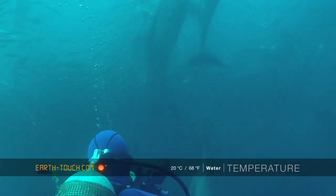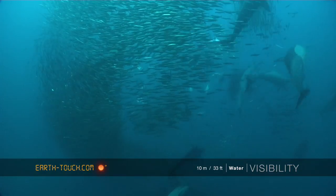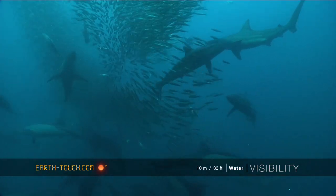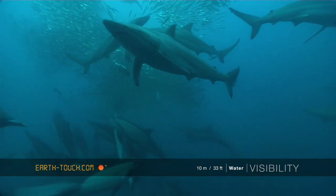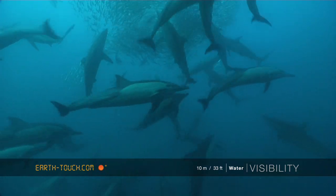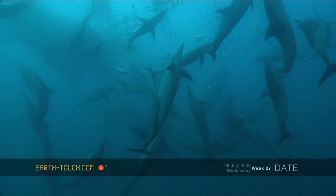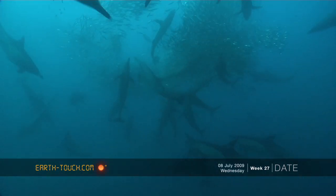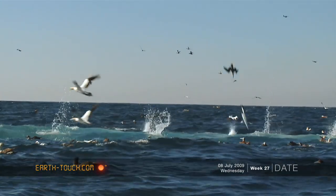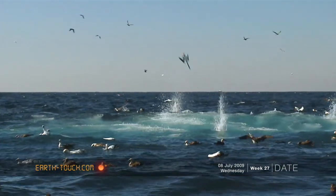What's always quite interesting about these bait balls is just watching how the different predators try and approach the bait ball. A lot of the dolphins try and work it from the bottom, get it up to the surface. When this happens, the Cape Gannets dive in and this is their window of opportunity to get closer to the action and snap up one or two of the sardines.